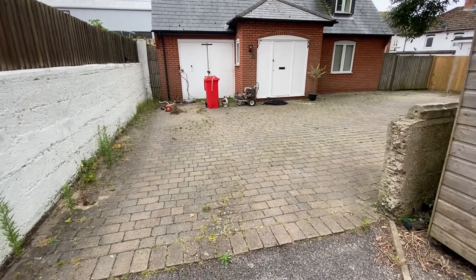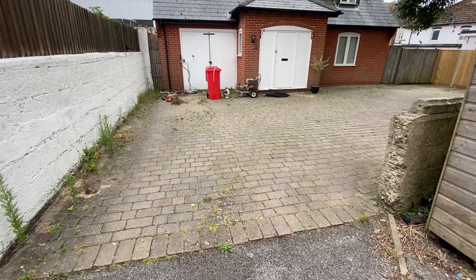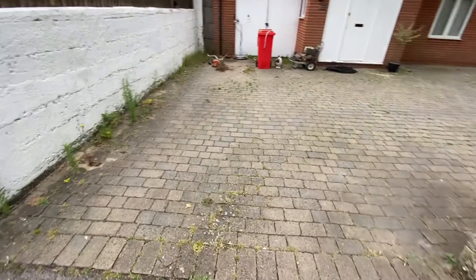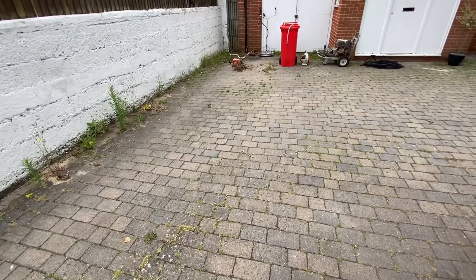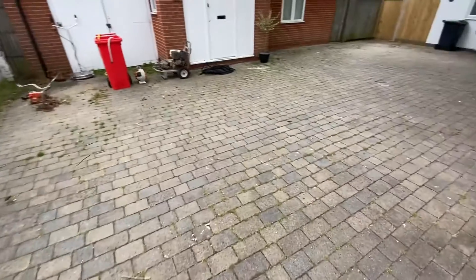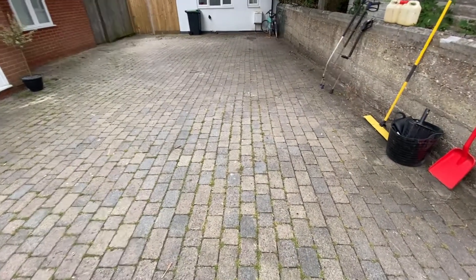Good morning, welcome back to JMS Exterior Cleaning. We're in Christchurch again today on this block paving driveway. As you can see, it's got some serious weedage, a lot of moss in between the gaps. I've even brought my strimmer to strim it first. I have treated it with weed killer ahead of time, so yeah, this is today's mission.